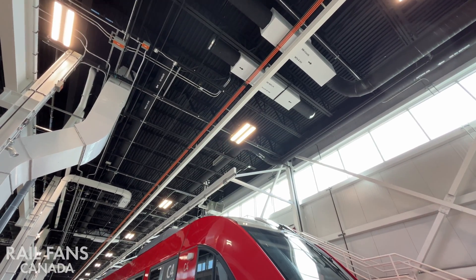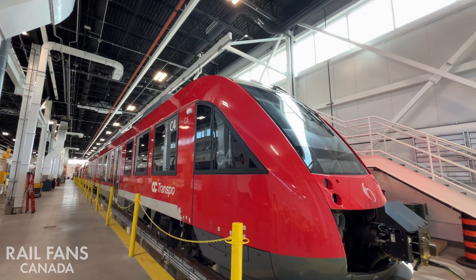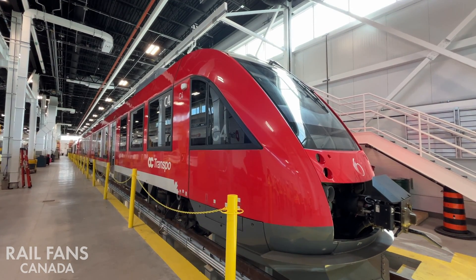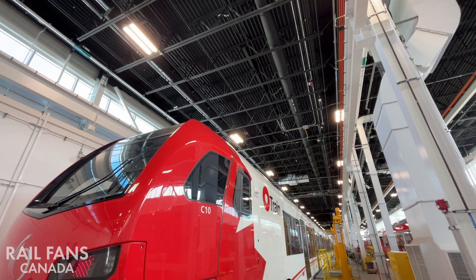In 2015 we put the Alstom Lints in, and now with the expanded system, the longer platforms, and the longer overall project, we're using the Stadler Flirts as well. So a big expansion — these are great new vehicles.